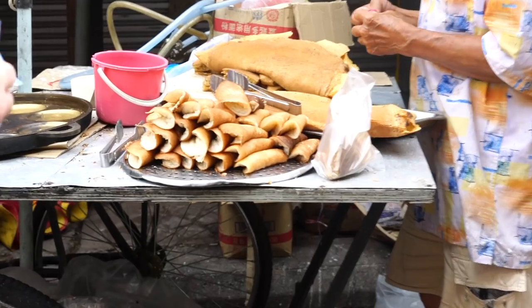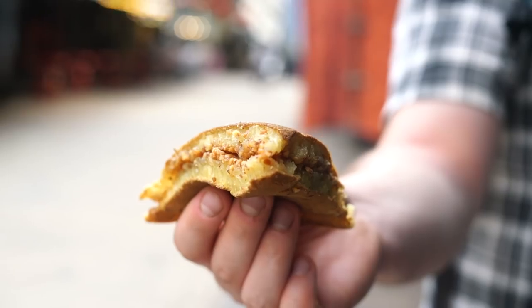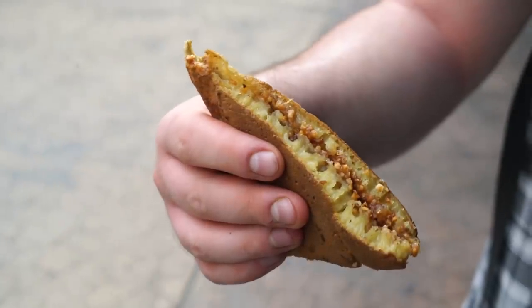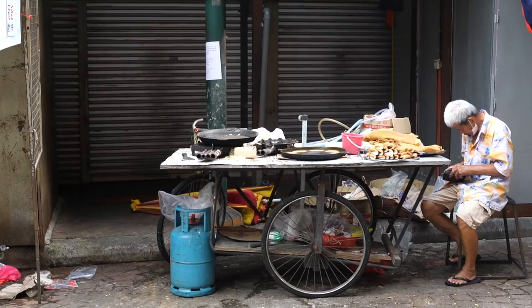Apam Balik. A pancake that can be thin or thick, filled with sugar, butter, and crushed peanuts. Other toppings like corn can be added.